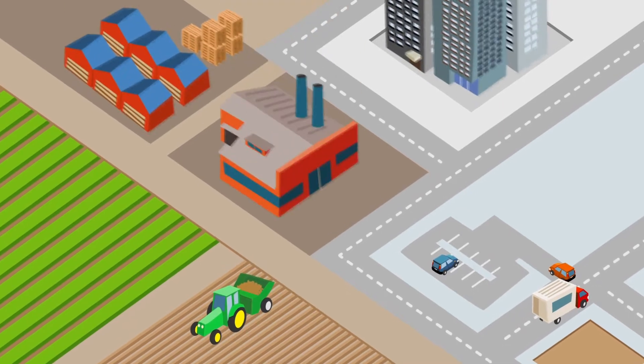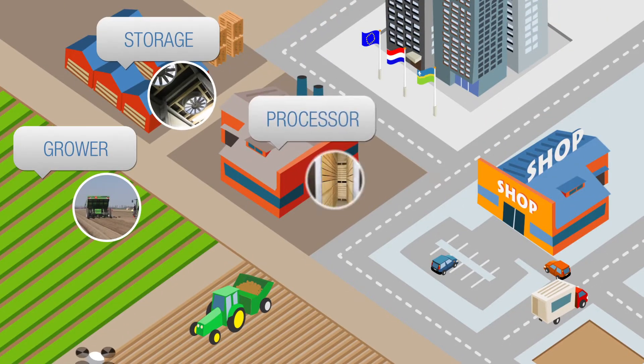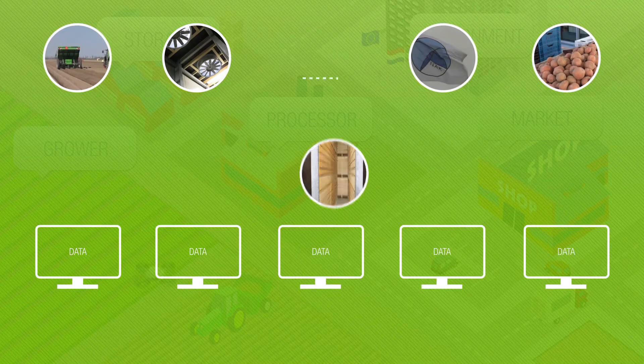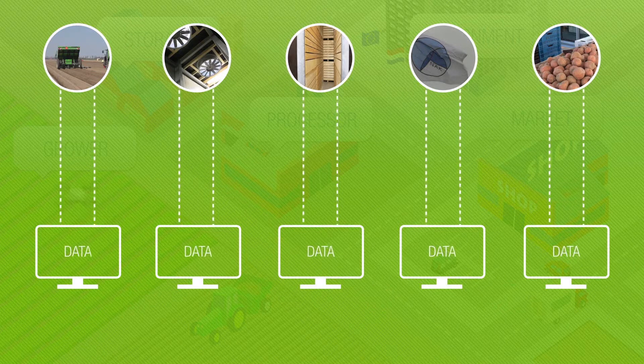Important players in the potato and onion chain are the grower, the storage, the processor, the government and the market. Each of them contributes to the quality of the final product on the plate of the consumer, and each has a lot of knowledge and experience in its own specific field. But at this moment, that knowledge is not exchanged with other players.